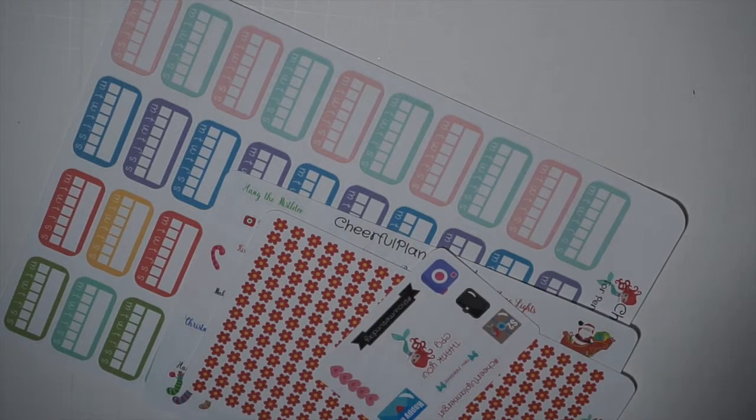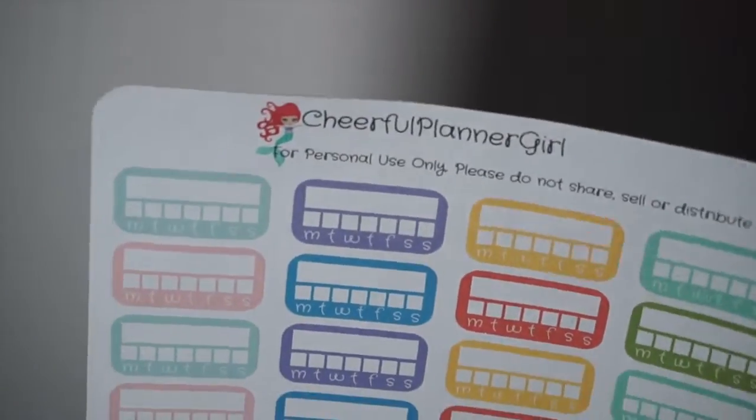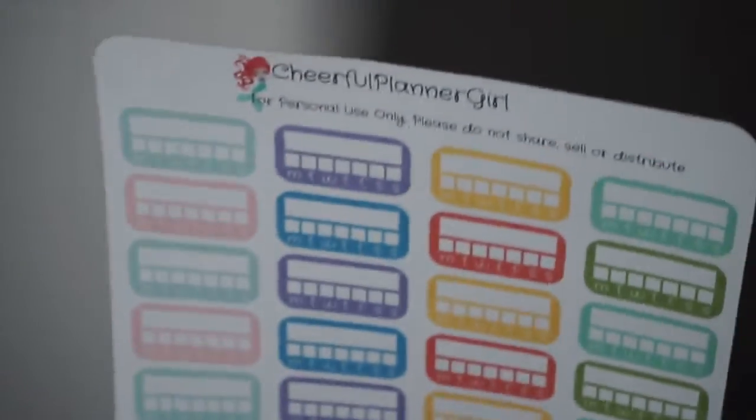The next place I ordered from is Cheerful Planner Girl. I'd never ordered from this shop before, but Jen Booms from the Paper and Glam planning group has been using her stickers a lot, so I decided to give them a try. She's been specifically using these habit tracker ones, which I thought were really cute. I got them in matte and a variety of colors — she has a couple of color options but Jen might get hers in glossy. I've always been a matte girl so I'm going to try these out.